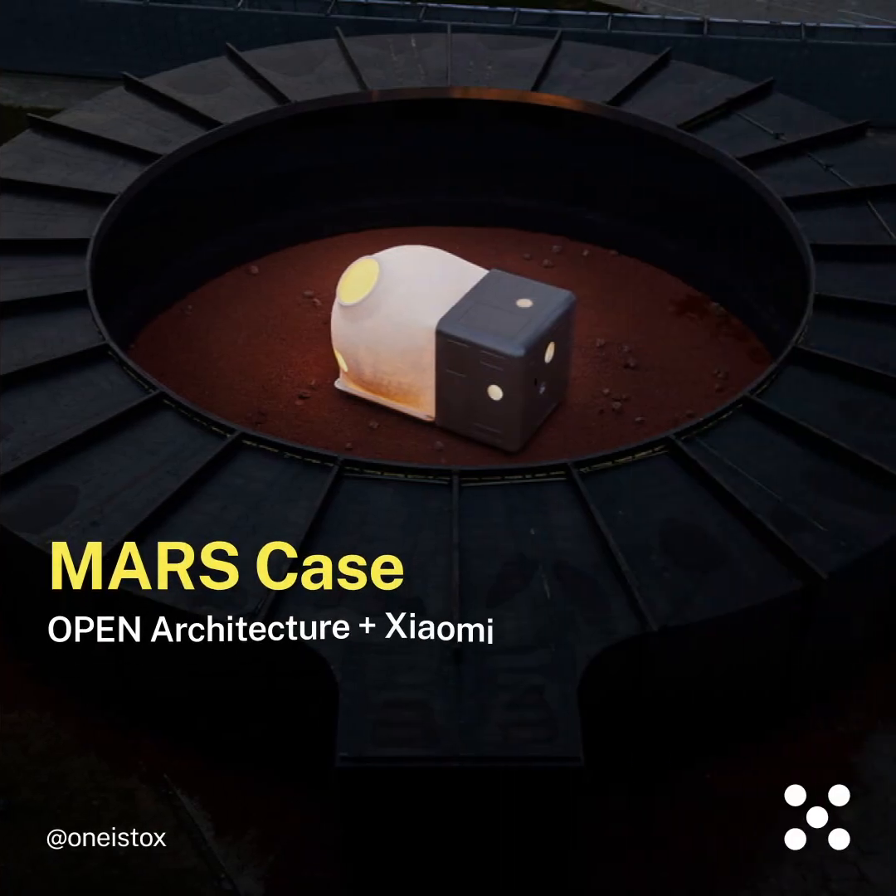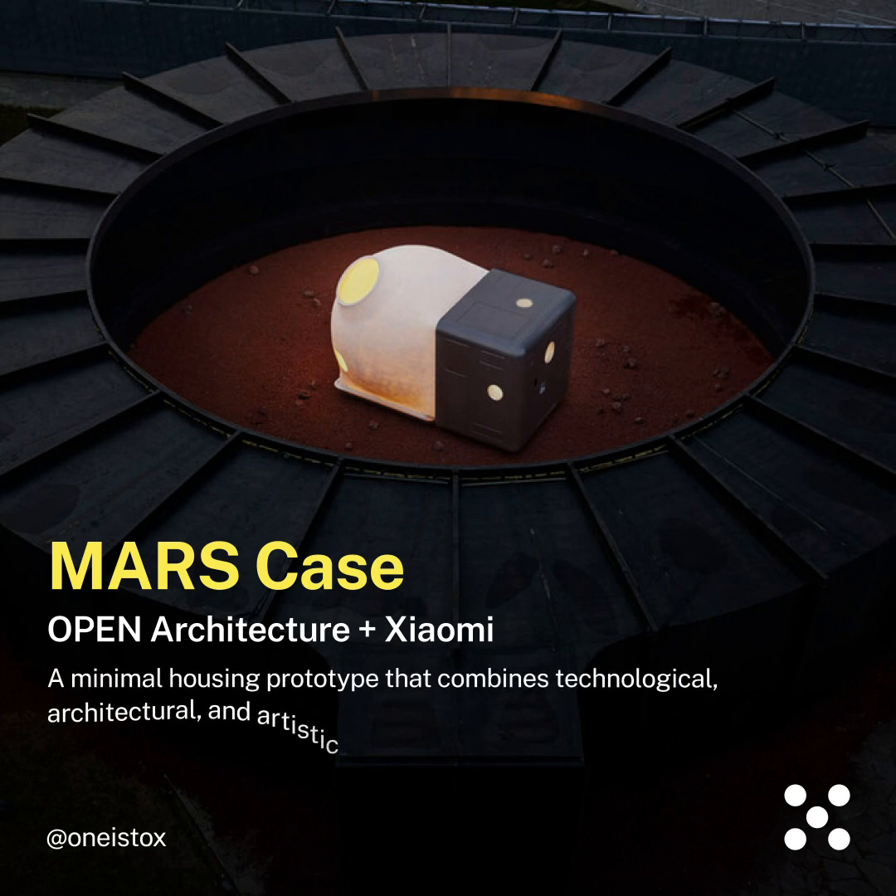Mars Case by Open Architecture plus Xiaomi — a minimal housing prototype that combines technological, architectural, and artistic considerations to make an ideal house.